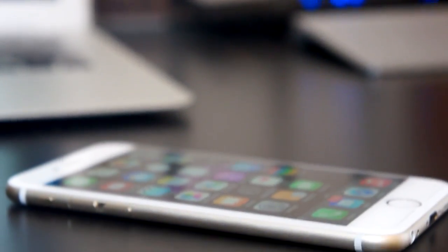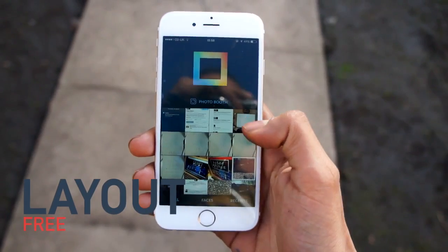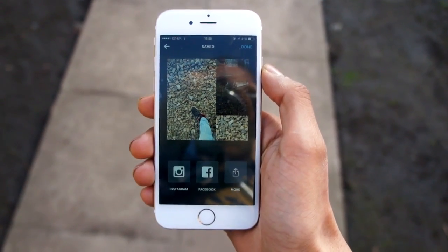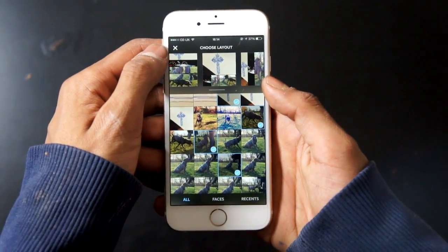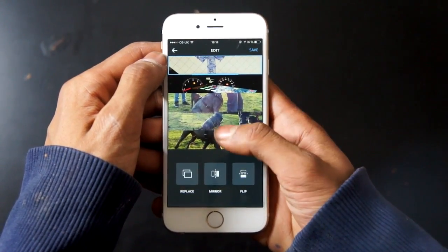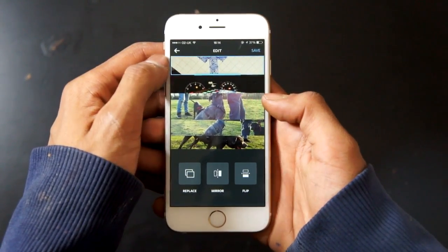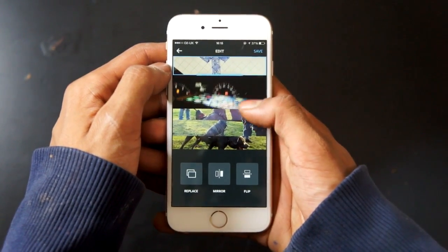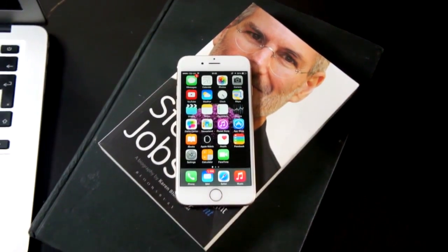Next up we've got an application for all you photographers out there. Layout is an app from Instagram which allows you to create pictures by merging all your images together into a layout that you would like. You can make pictures bigger, smaller, and rearrange them. You can share the images to your social network feed or save them to your camera roll. A great application worth checking out.